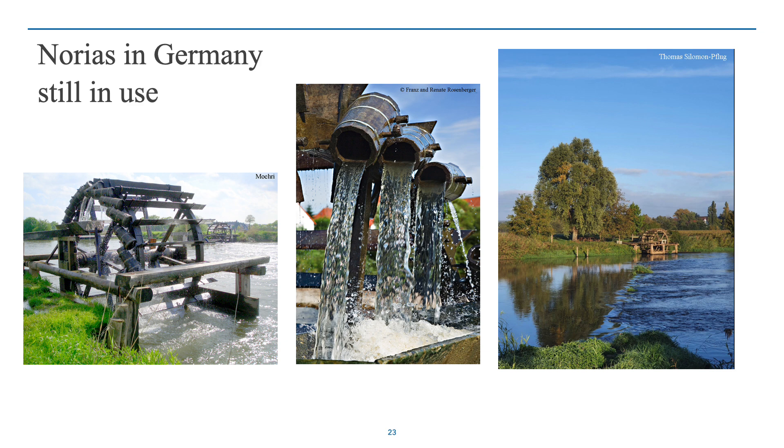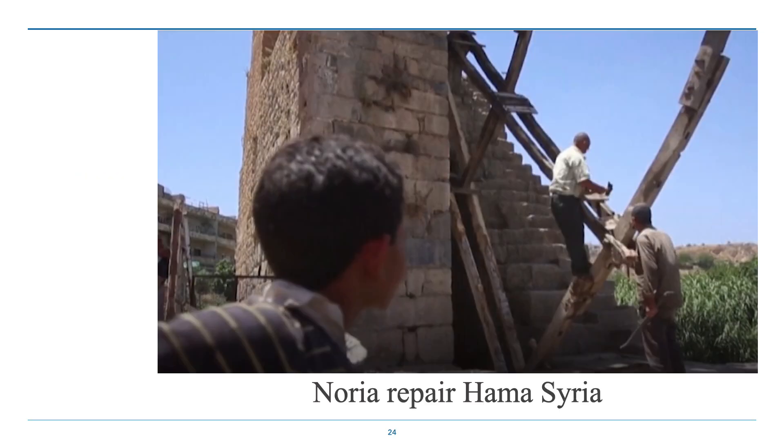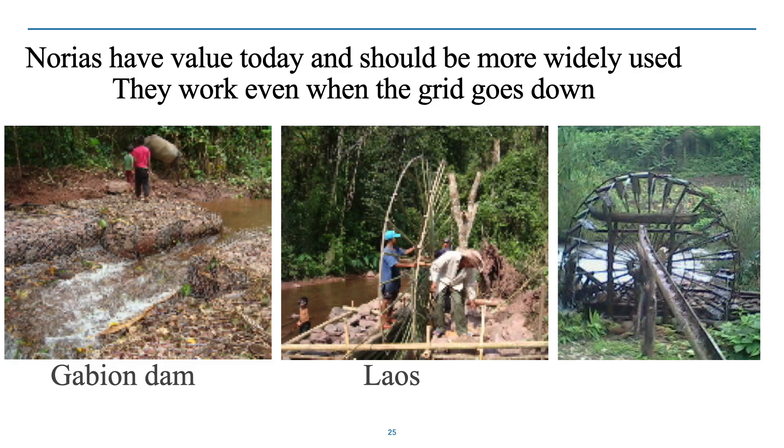During the winter, these northern ones would have to be taken down and protected from ice. Repairs are underway in Hama quite often just to get the wheel turning, not necessarily to get it pumping water. They're also being used in other parts of the world where it really is important to increase the level of water for use by people. Here we have a gabion dam being built in Laos and then a wheel being installed, and another picture of a Laotian wheel.